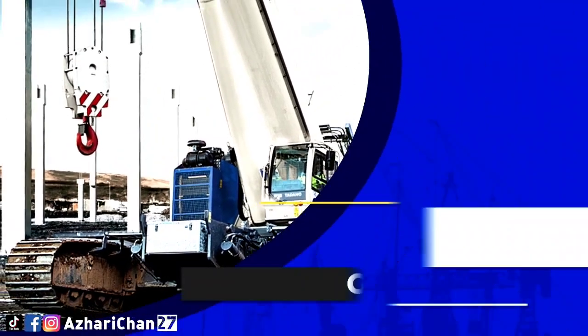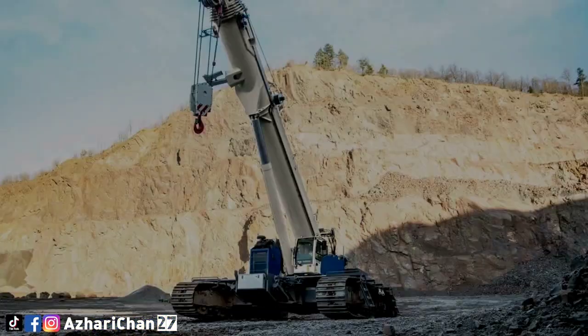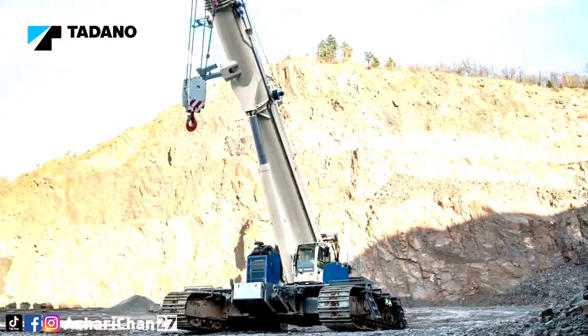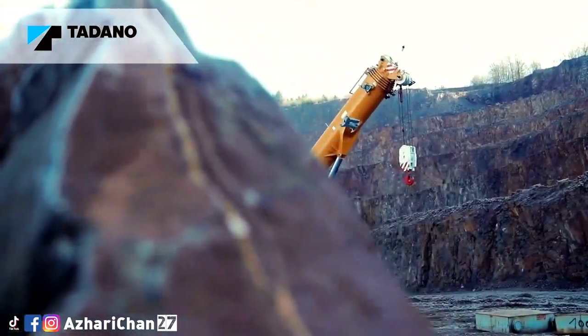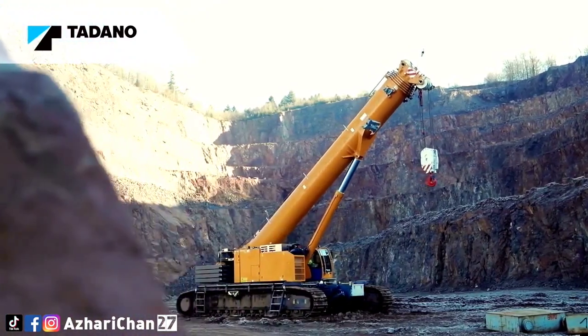The next crane is the Tadano GTC 2000, with a maximum lifting capacity of 180 tons and a maximum boom length of 60 meters. The boom is a six-section full-power telescoping boom with four extension modes. The swing uses a gear motor driving a planetary gear reducer with a shaft-mounted pinion.